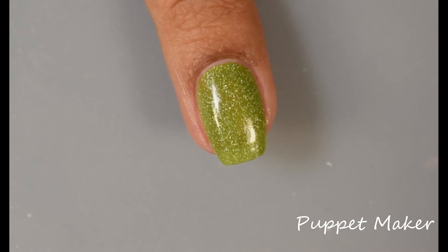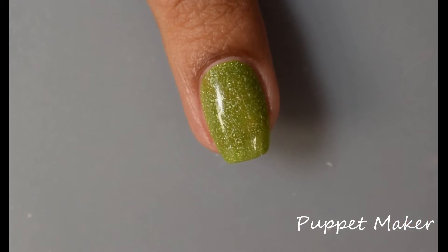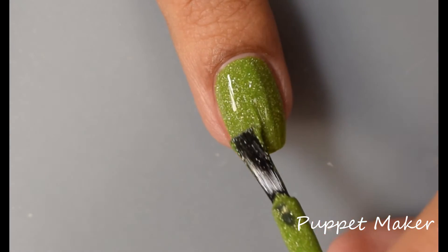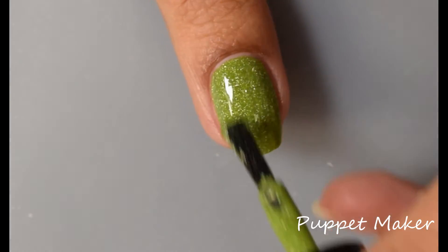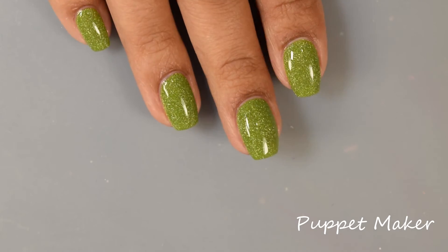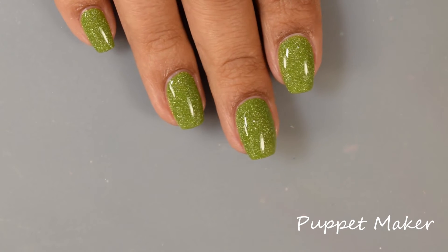This one does dry down kind of semi-satin, so I would recommend a glossy top coat to really make those holographic flakes pop. You'll get that wonderful starry-sky effect with this one too — very, very pretty, just really wonderful formula, very easy to work with. On the full hand shot you are seeing a glossy top coat applied.